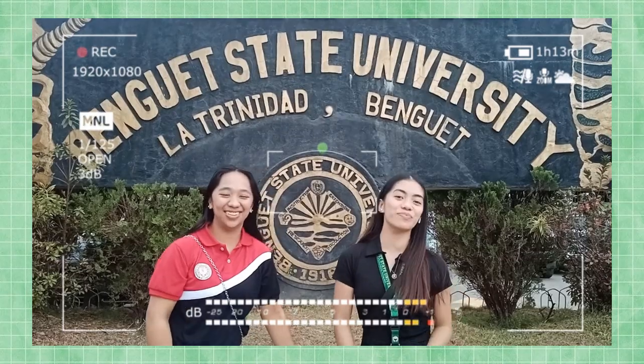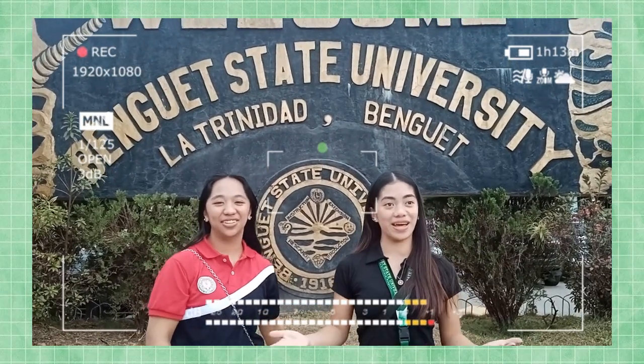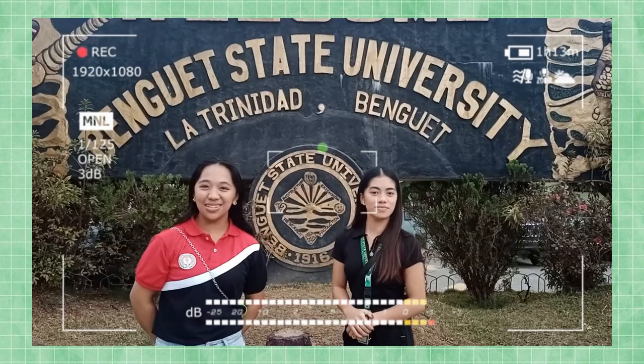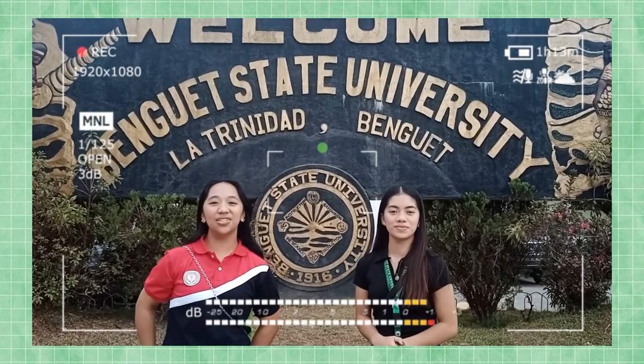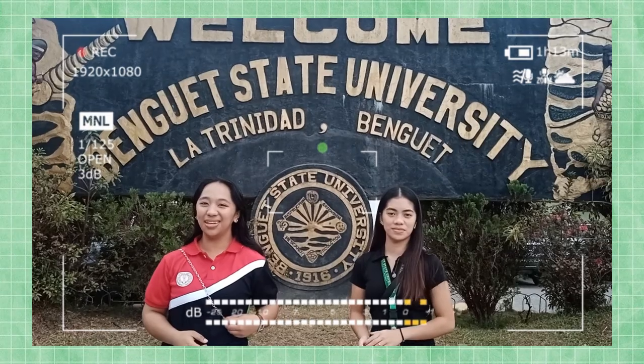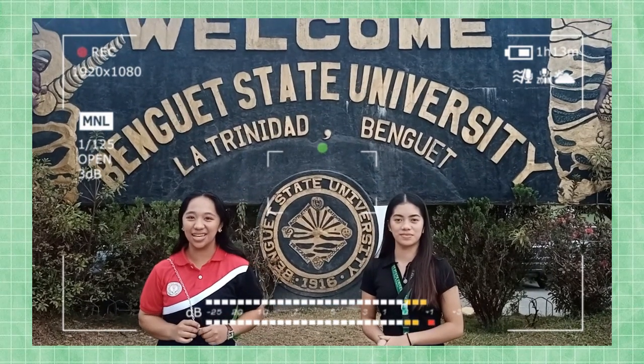Hi guys! For today's episode, we're going to tour you around Benguet State University. We are here right now at the VSU grounds to provide you and help you tour around the buildings and facilities of Benguet State University.